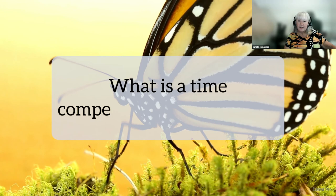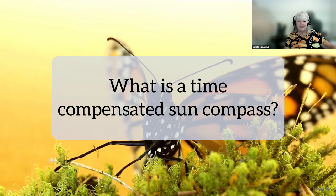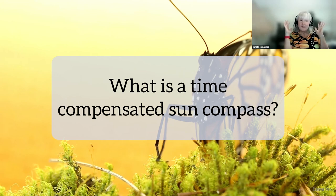What is a time-compensated sun compass? That's what scientists call it. It uses information from the monarch's antennae and eyes — it's essentially a compass within their brain that tells them what direction to go. And that's all I can tell you about that. Fascinating.